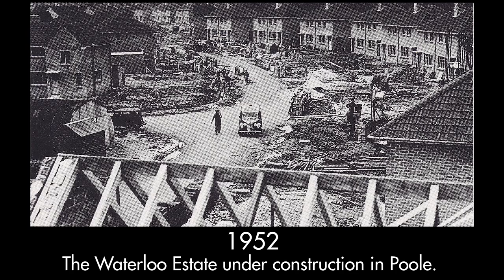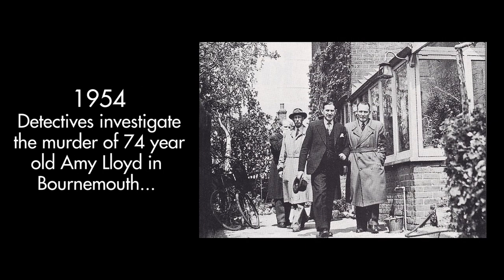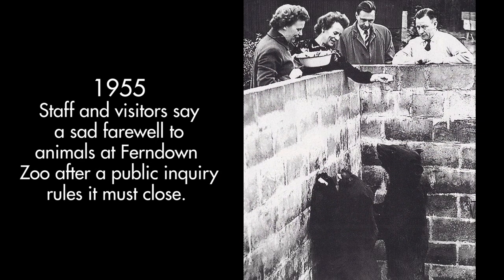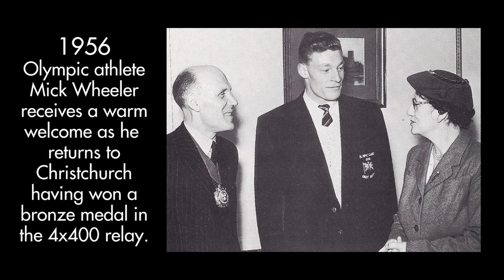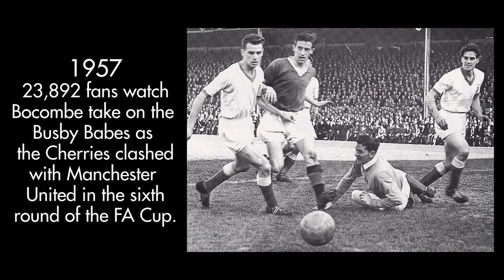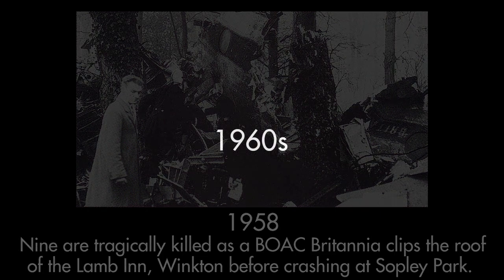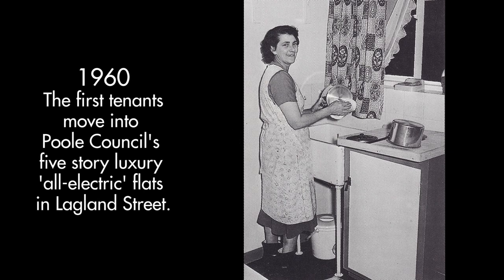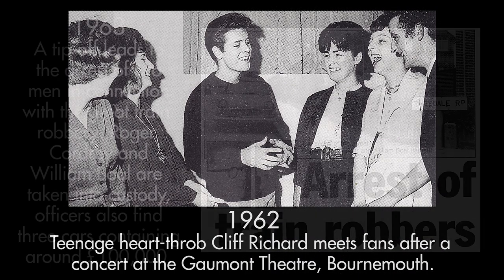Newspaper sales for all papers across the world have gone down in recent years with the rise of the internet. But one thing you can say about publishing, and certainly as far as the Echo is concerned, the audience for what we do has never been bigger. We've probably got more readers now than we ever had in the days of mass circulation newspapers. In the old days, the paper would come out multiple times a day with different editions for different areas. The web has taken the place of that — now we can update the news on the internet as many times a day as we like. It's like having an infinite number of editions on any one day.